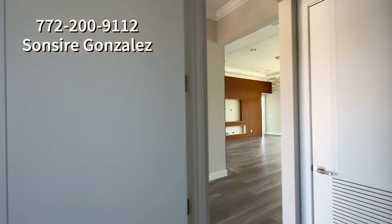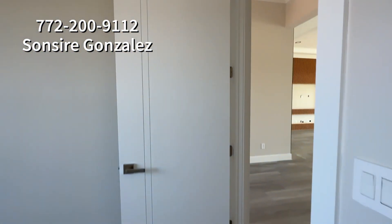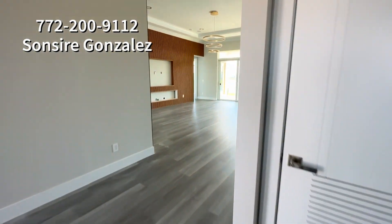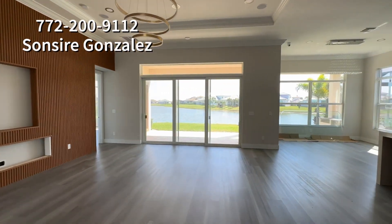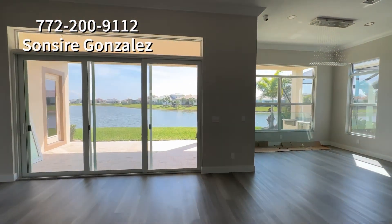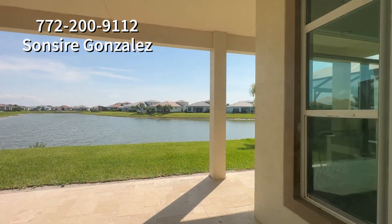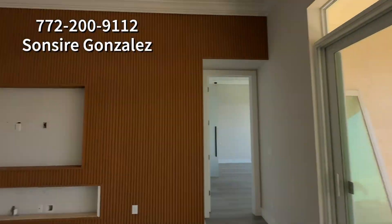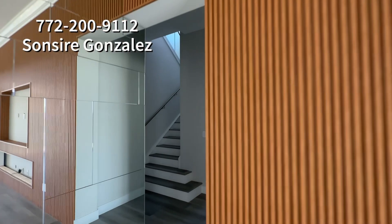Oh my gosh, look at these doors — they're so pretty. The floors are really nice too. Let's go see the loft. The lake view is outstanding, by the way — very beautiful. I think the price is actually pretty good at $950K.